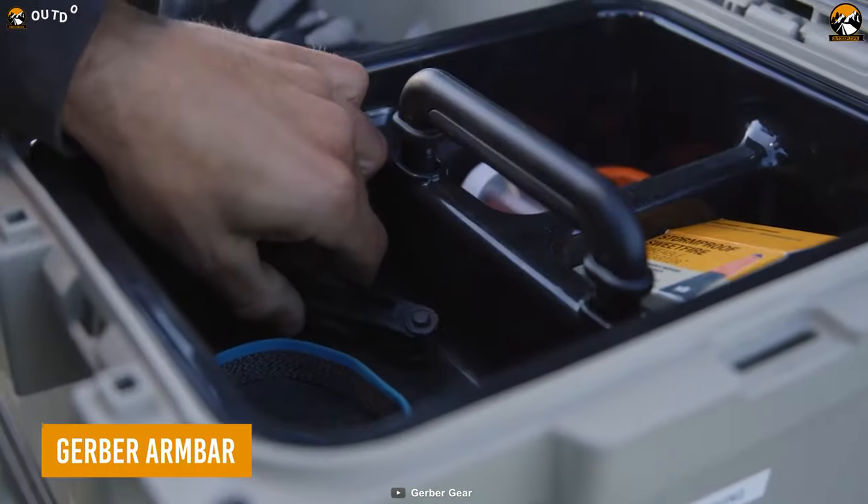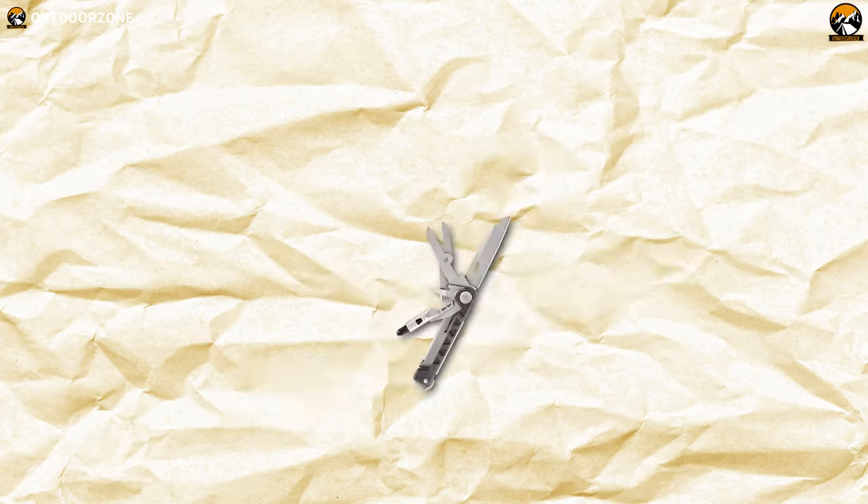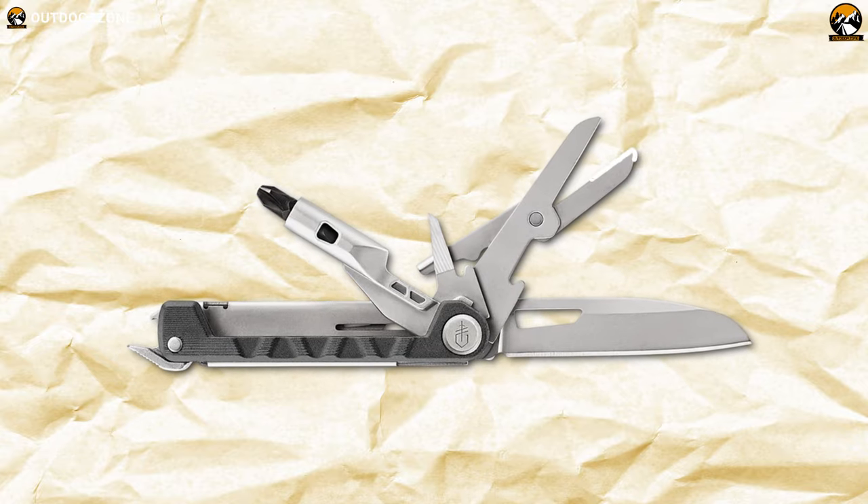The Gerber Armbar is the ultimate pocketable multi-tool designed for people on the go. With its compact and sleek design, it features 8 essential tools that fit in your pocket with ease.